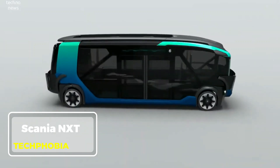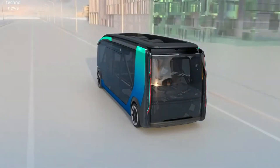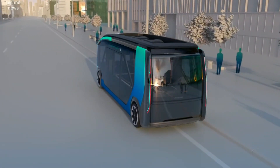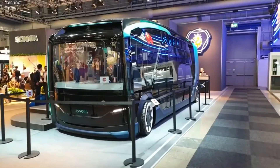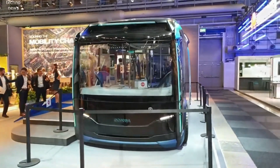Scania NXT. Scania NXT is a groundbreaking innovation in the world of transportation. Designed with sustainability at its core, this autonomous electric truck is set to revolutionize the logistics industry. With its clean energy technology, the Scania NXT reduces emissions and enhances fuel efficiency, paving the way for greener roads.